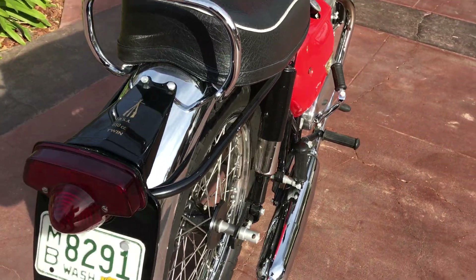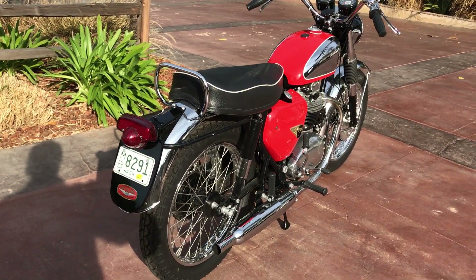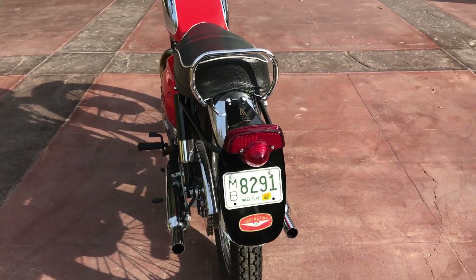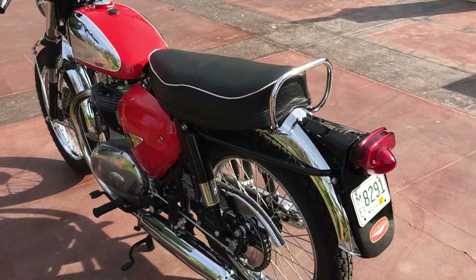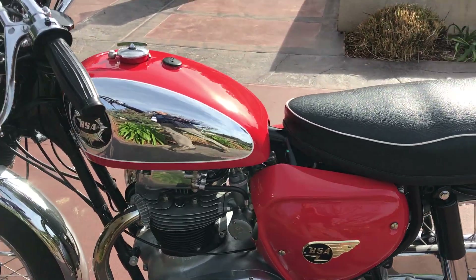So again, a very special bike — an excellent unit for any reason. If you want to use it as a weekend warrior or put it in your collection, you won't find one nicer.